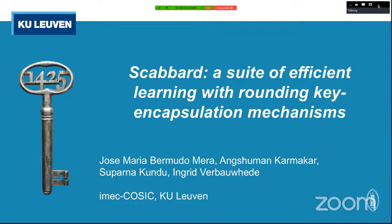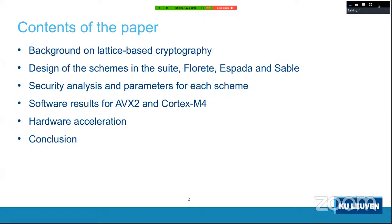Our paper, DISCO — a Suite of Efficient Learning with Rounding Key Encapsulation Mechanisms — is a joint work with Hao Chung and Suparna. The paper starts with a background on lattice-based cryptography, introduces the basic concepts needed, then focuses on the design of the three schemes: Florette, Espada, and Sable. It also covers security analysis, parameter choices, and software results.